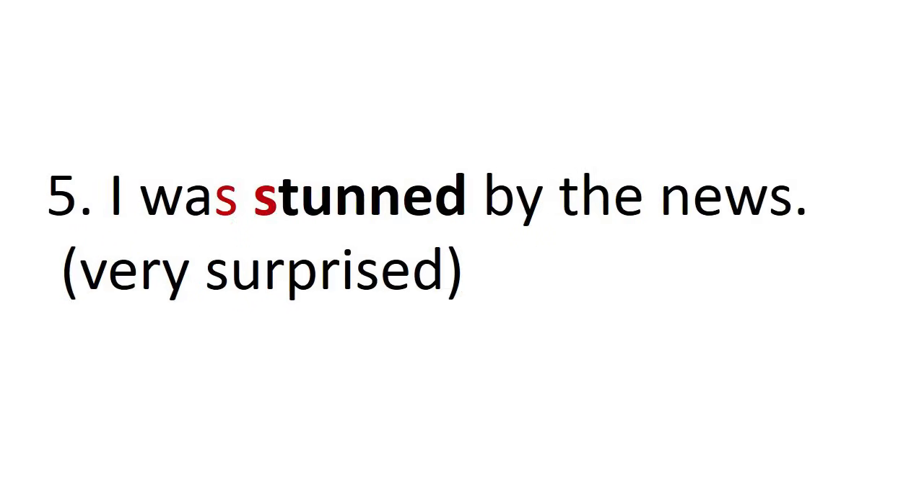Number five: I was stunned by the news. Two s's connected together — was stunned. I was stunned by the news.